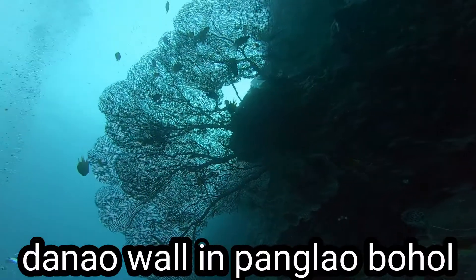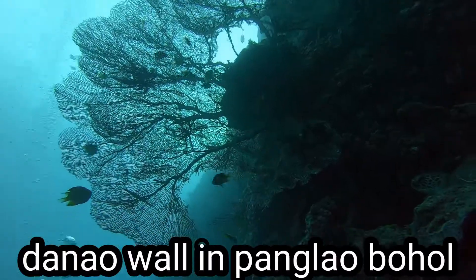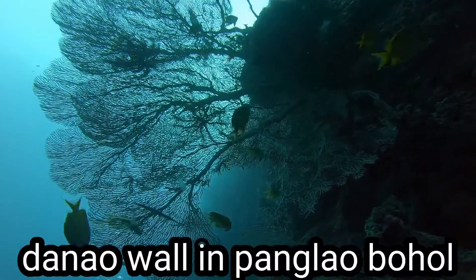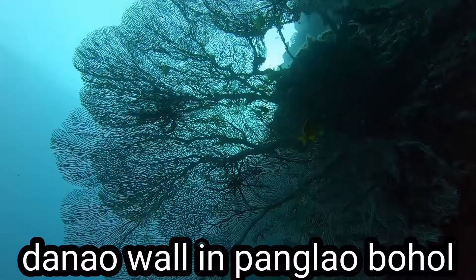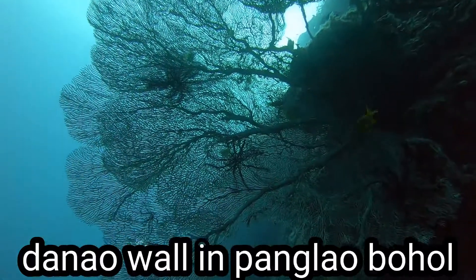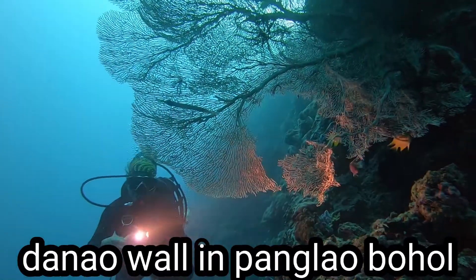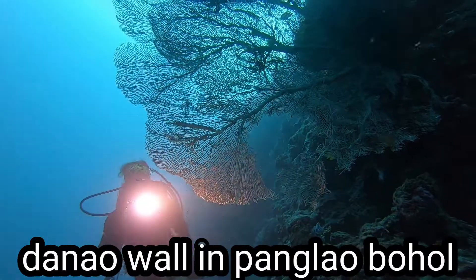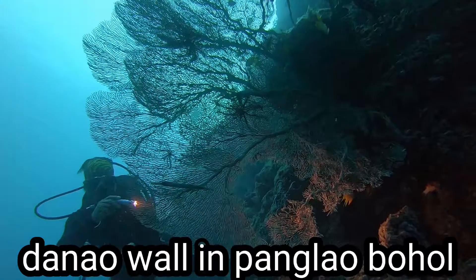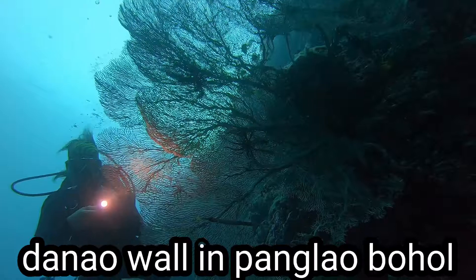One of the best dive sites or house reefs here in Alona Beach is what they call the Danau Reef. Depending on the tide, you can go either flooding or ebbing, so your divemaster would know exactly where to start. It's right across the Maribago Blue Water and the Beer Resort.